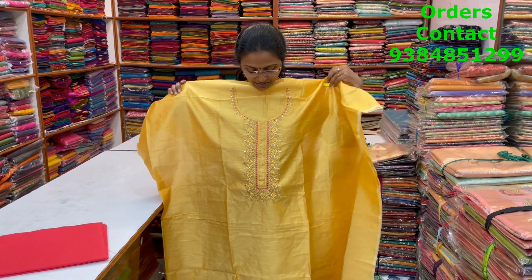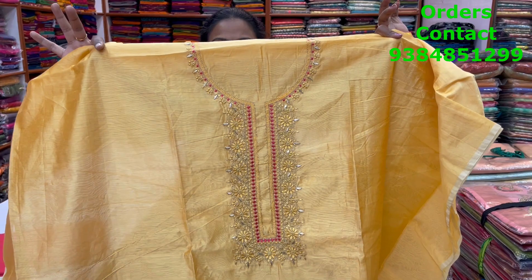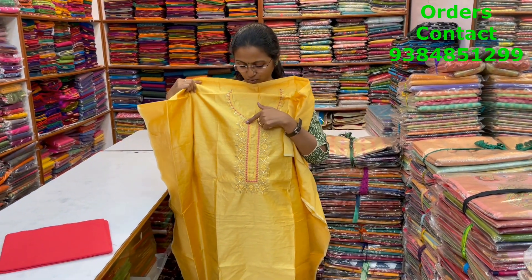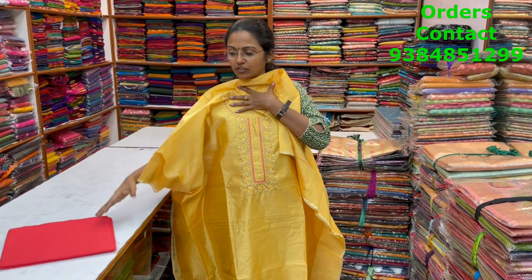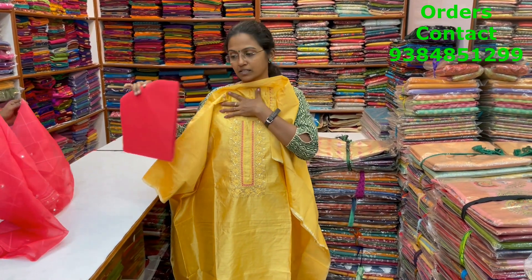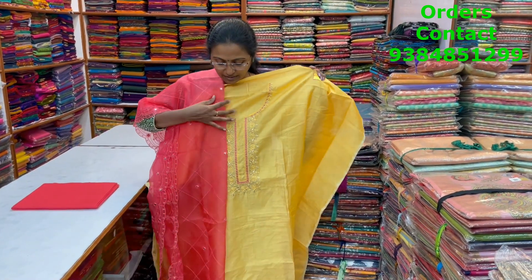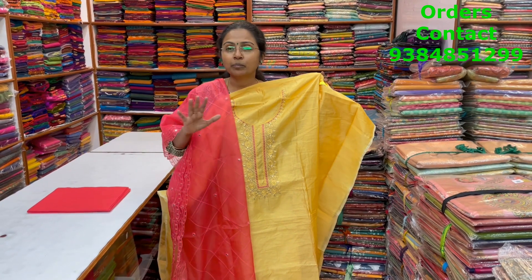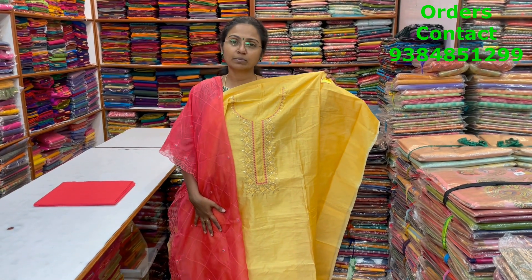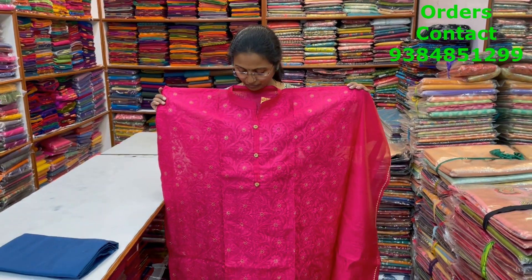A very nice yellow or darker sandal shade chanderi material with nice work in the neckline — very classy, beautiful embroidery, zardosi work, small bead work. These are all hand-worked, very rich classy pieces. The bottom is in contrast and the shawl is a semi-organza shawl with embroidery and mirror work. These salwars will make you look very rich and elegant. The price is 1690.